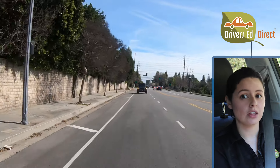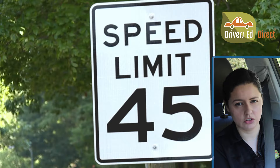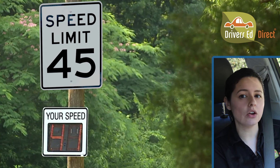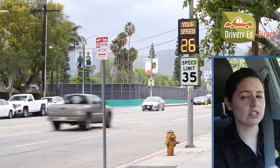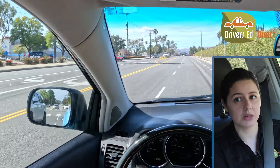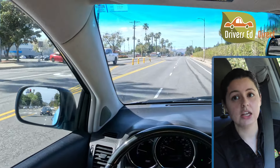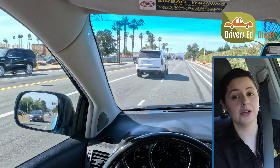Driving faster than the posted speed limit on any road is dangerous and illegal, and anything dangerous and illegal is definitely grounds for an auto fail. On your road test, assuming driving conditions are ideal, keep your speed at or a few miles under the posted speed limit. With that in mind, don't go ridiculously slower than the speed limit. If you go 10 miles per hour under the speed limit and there's no good reason for it, you can also earn an auto fail for impeding the progress of normal traffic flow.